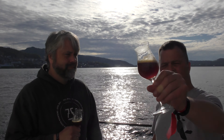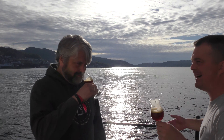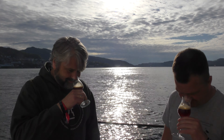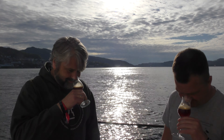Wow. It looks good. Great lacing on the glass. It looks like an old ale — nice and dark. And what a beer to have with the fjord in the back. It's nice today, yeah. A lovely, lovely day. Let's get the aroma.